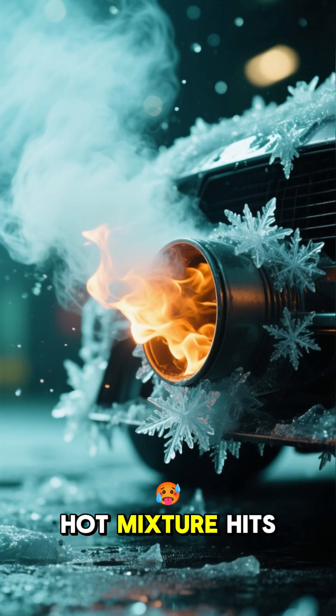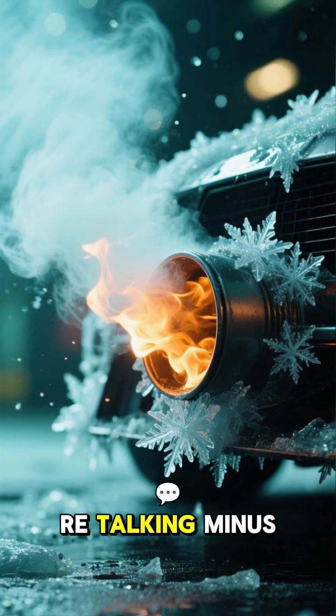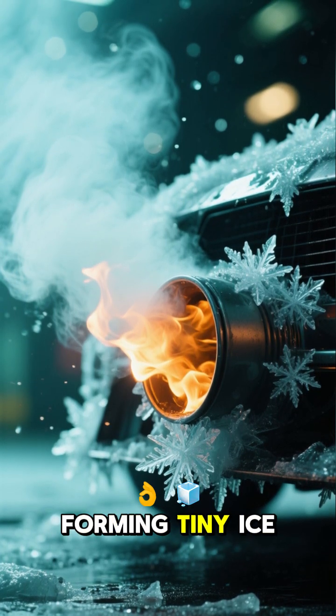When this super-hot mixture hits the freezing cold air high up in the atmosphere — we're talking minus 40 degrees or colder — the water vapor instantly freezes around those soot particles, forming tiny ice crystals.